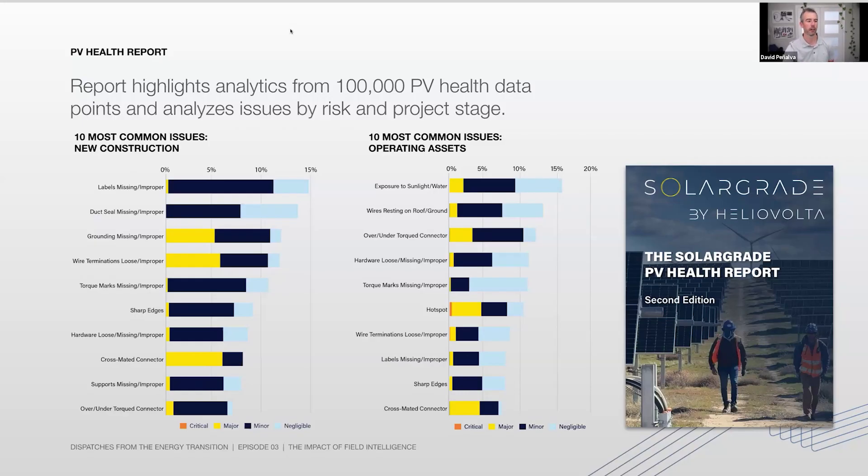You can also see the breakdown by severity of the issue — the yellow bars are associated to measures, and the critical ones are in orange. For example, one of the most common issues on operating assets is hotspots. Within the report, we'll drill down even further on this data, and it's pretty detailed. There's a lot of eye-opening information with key takeaways that I think we all should reflect on and start questioning how we can improve those results.